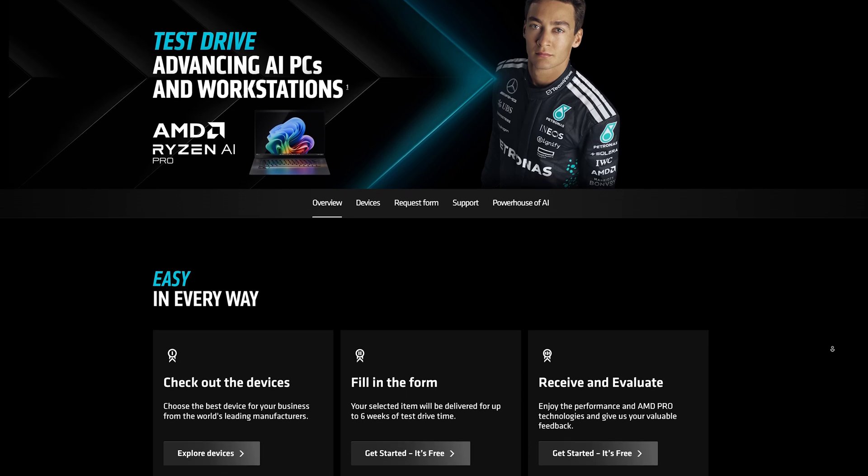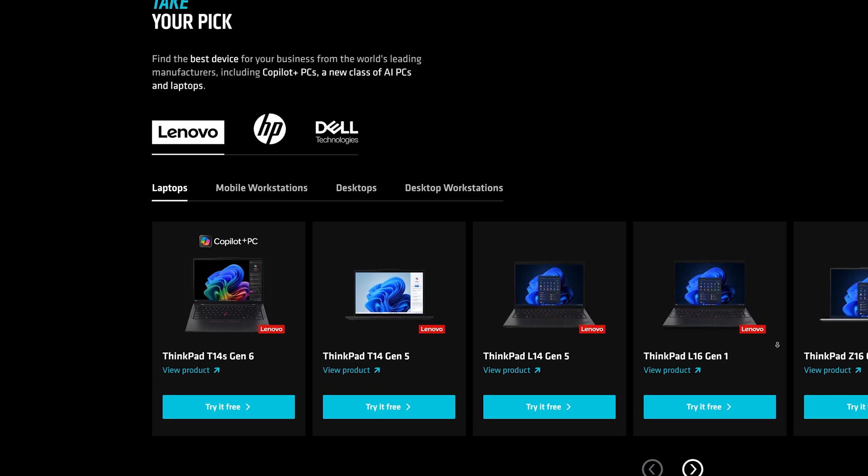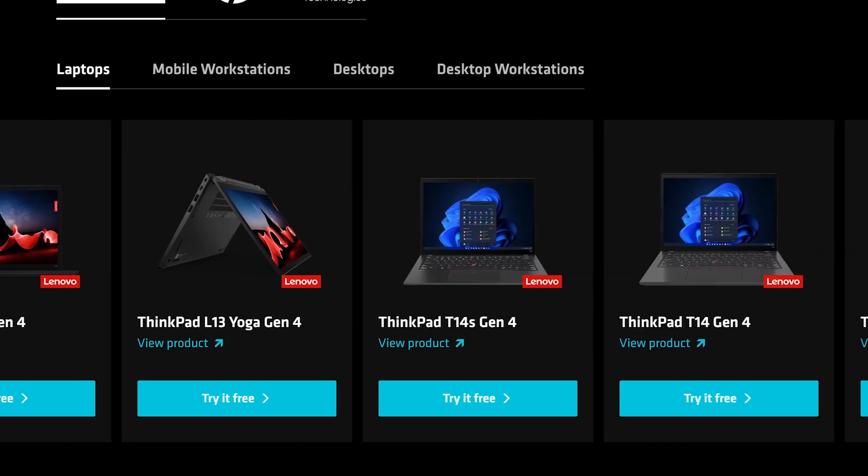First, a thank you to AMD and their Ryzen Pro for sponsoring this video so I can bring this important information to people using Windows 10. AMD is running a free program for businesses who want to try out Ryzen Pro laptops. If you're interested and want to make sure the device is compatible with your workflow, check out the link in the video description where you can sign up and try AMD Ryzen Pro laptops for free.